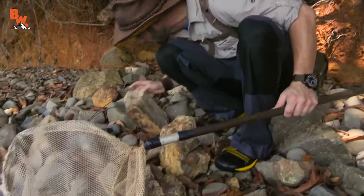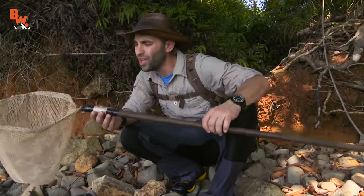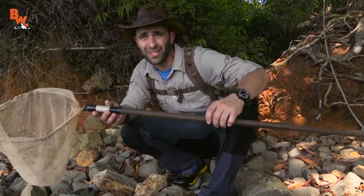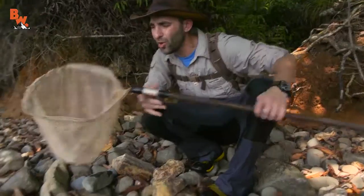Coyote, so you want to tell us what's going on with this net? Yeah, I guess you guys aren't used to seeing me work with a net. That's because in an ocean tide pool, you never know what you're going to come across. And some of these little creatures could be poisonous or venomous.